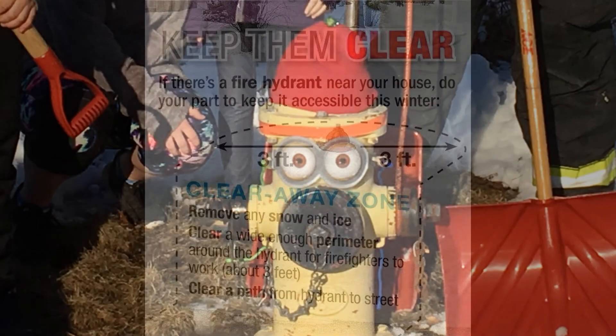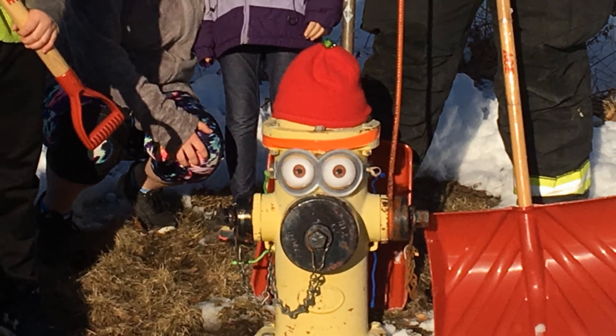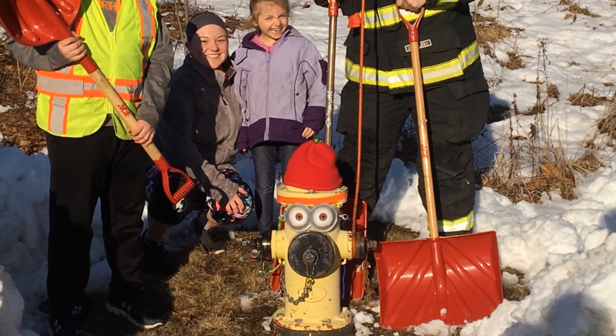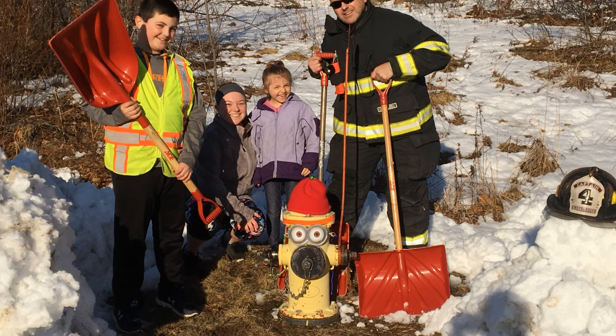A fire hydrant is a very low maintenance adoption process. It requires no food, provides its own water, and is always there when you need it. The life you save may be your own.